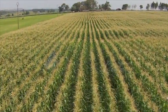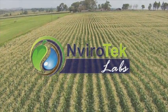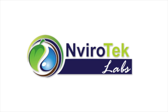Measure to manage. And if you seek results, make Envirotech Labs a long-term partner of your agri-business. Thank you.